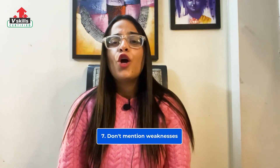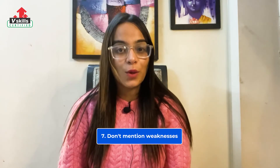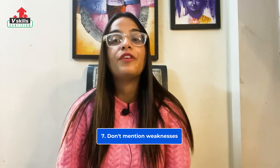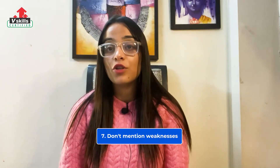At number 7, don't mention weaknesses. Honesty is good, but a cover letter is not a place to volunteer negative information about your qualifications. An interview will provide the hiring manager with the chance to find out about your weaknesses.